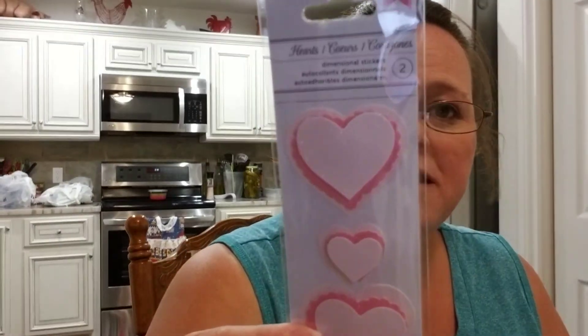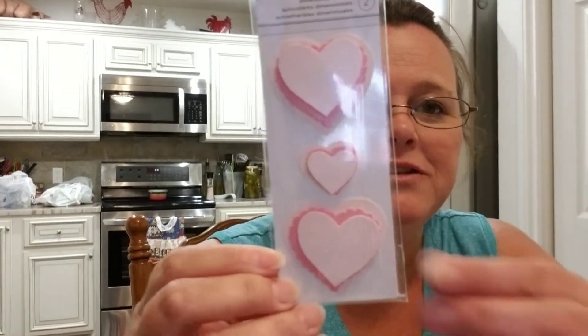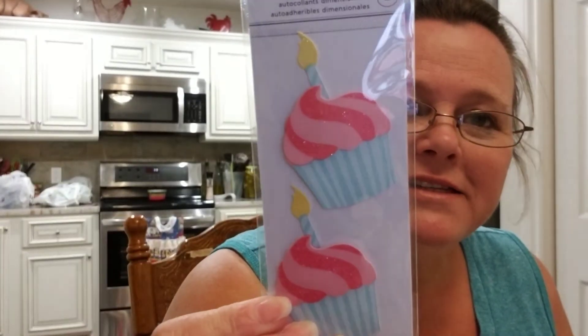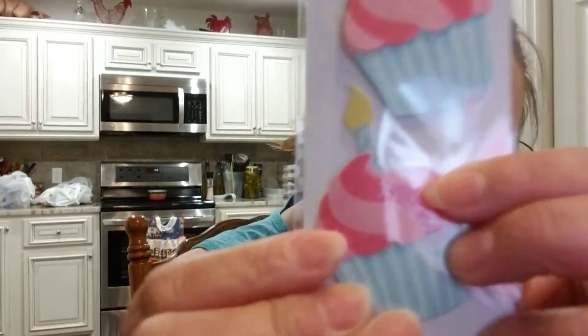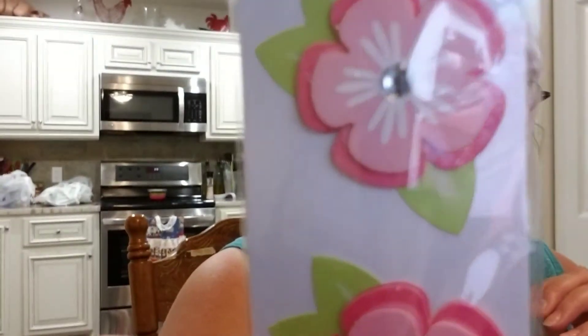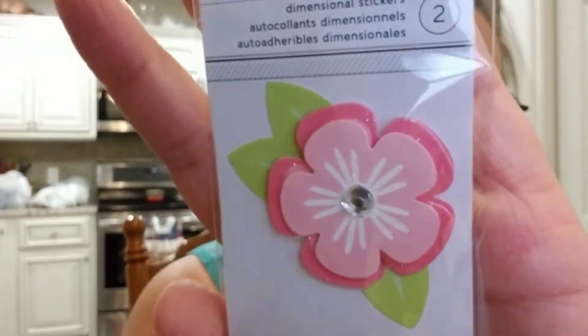I saw Jessica G haul these little hearts and I was really happy to find them — I thought they were really cute. This one heart looks a little crooked, but it all works. I also found some little cupcakes and they do have a little bit of sparkle on them, and so do the hearts. Then the last thing I got was a couple of these flowers with a rhinestone in the middle — they are also sparkly. I thought those were super cute.